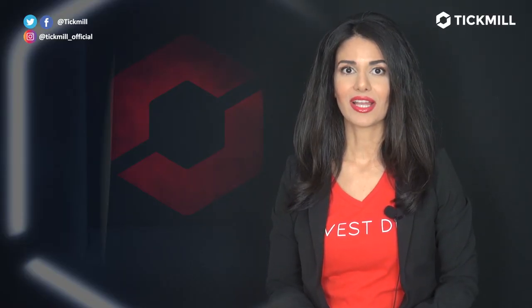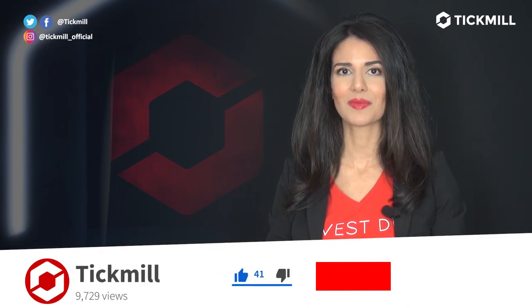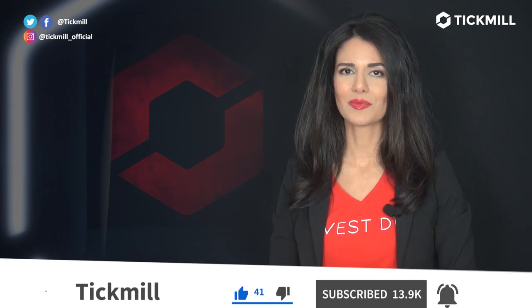Of course, trading in the financial markets involves a risk of loss, and you should only trade the money that you can afford to lose. If you like this video, give it a thumbs up and subscribe to the Tick Mill YouTube channel. I will get back to you with more updates tomorrow.